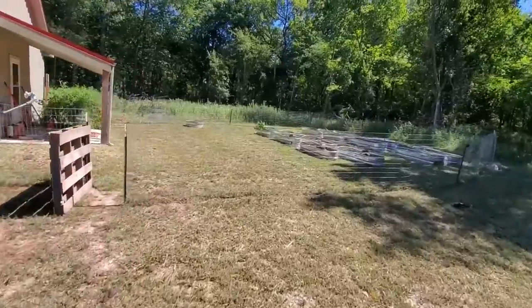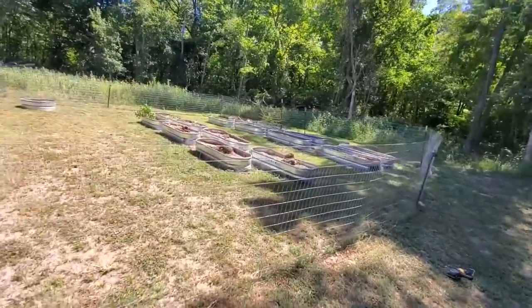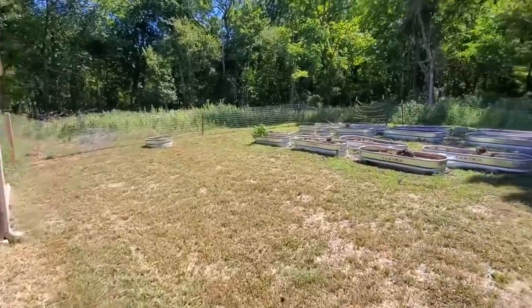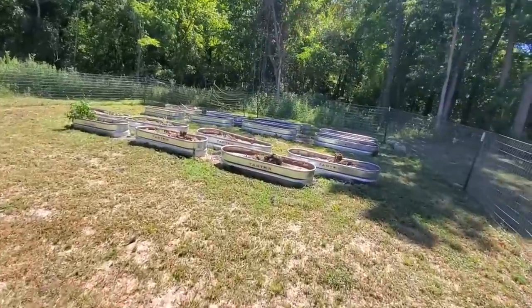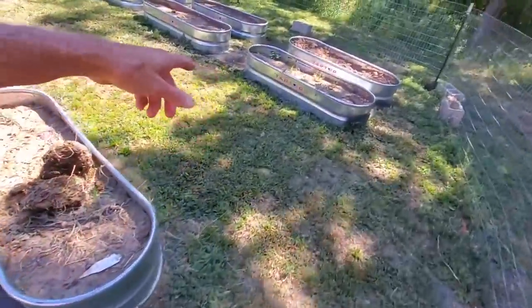If you're new to this channel, this is where we had our garden area, our raised bed garden, and it turned out really, really well. Being that we're first-time gardeners, we learned a whole bunch. One of the things we learned is that this soil was way too hard, so that's why I'm doing compost.